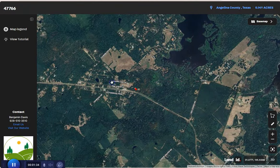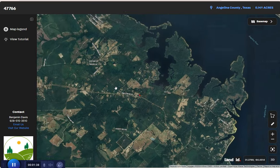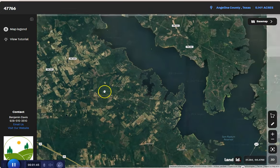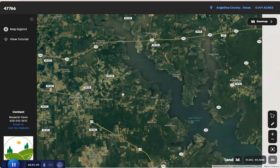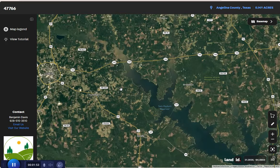Huntington is accessible primarily by US Route 69, which runs through the area providing a direct north-south route for travelers. Additionally, State Highway 103 passes through the city, offering connections to nearby towns and cities.